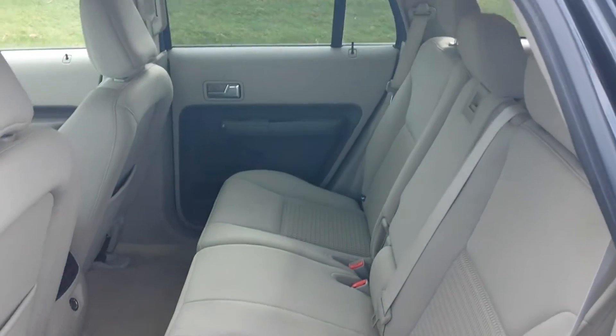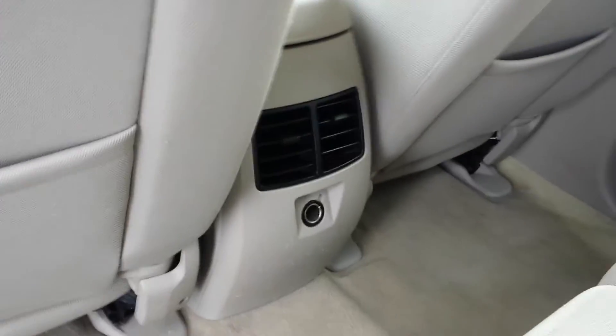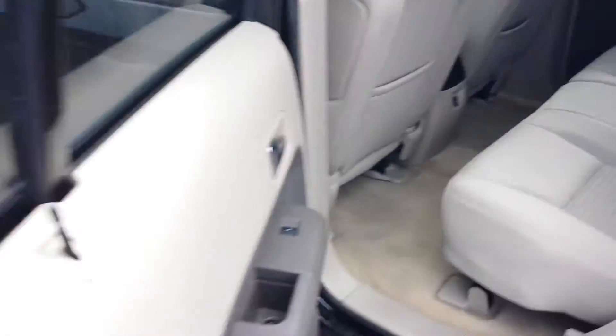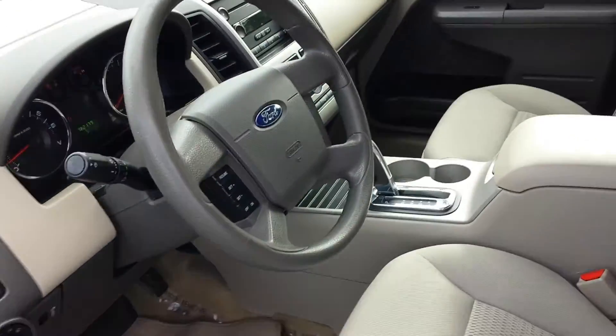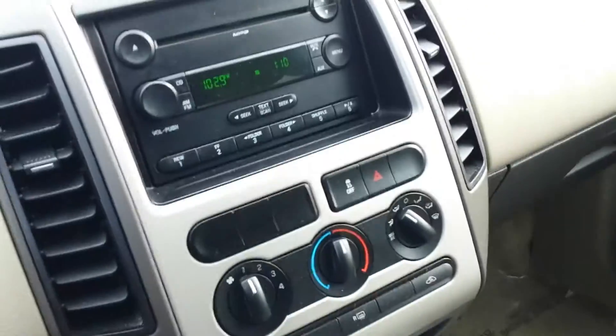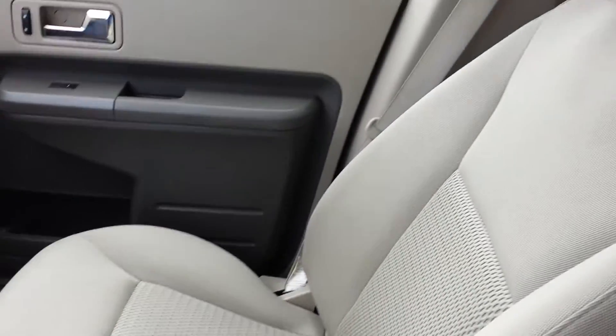Here's a little center charger for the back seats, as you can see, and vents for them as well. Jumping to the front, we have the cruise control, radio functions, everything in here.